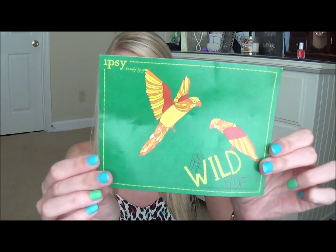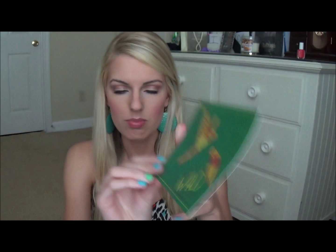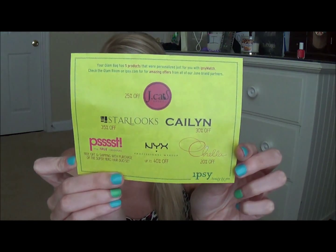So let me start with the cards like normal. This is the card you get this month and it is called On The Wild Side. It says your glam bag has five products that were personalized just for you with Ipsy Match. Check the glam room on Ipsy for the amazing offers from all your June brand partners. So that is what the back of it looks like in case you're wondering.